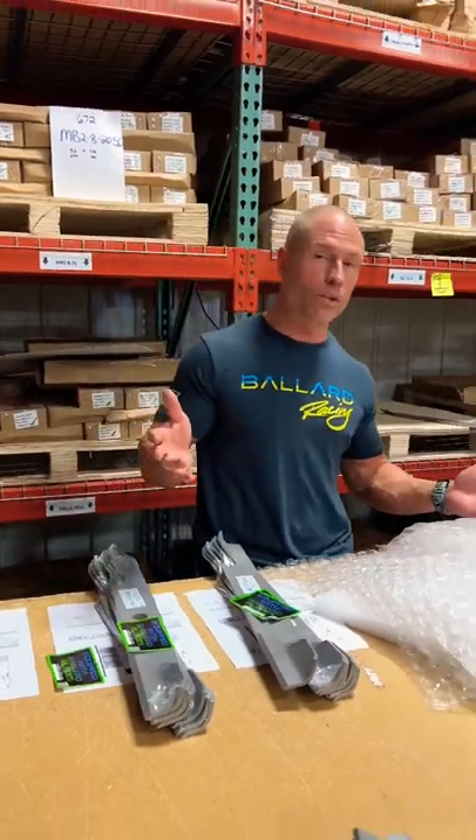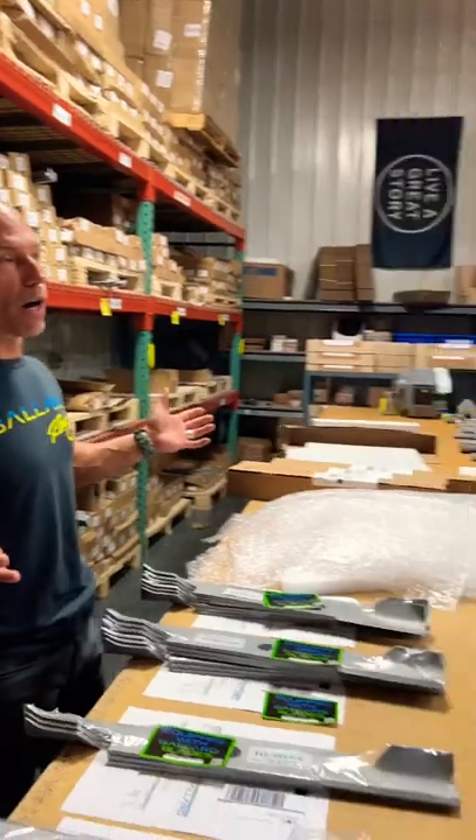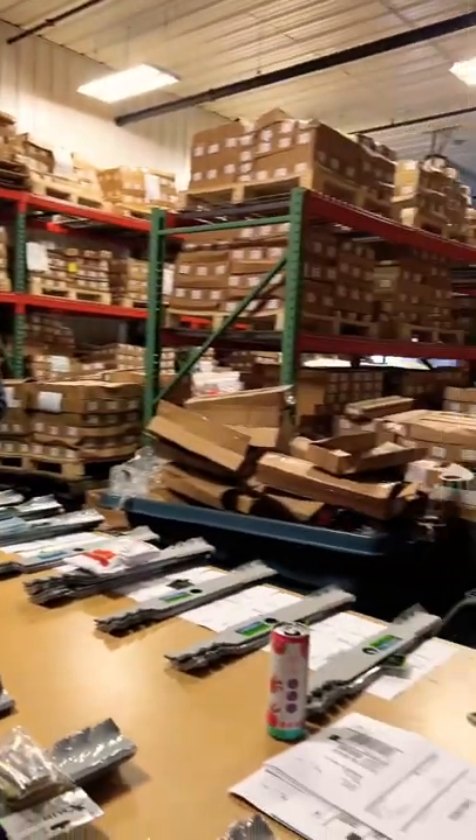We're totally stocked up. I think we're sitting on about 300,000 blades. Brian might show you around — this is one of our warehouse bays, just fully stocked. We've got blades outside as well.